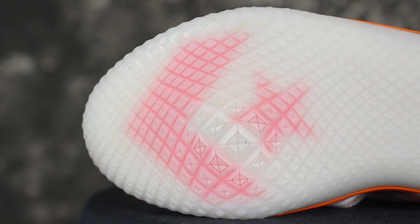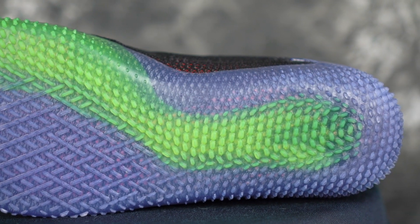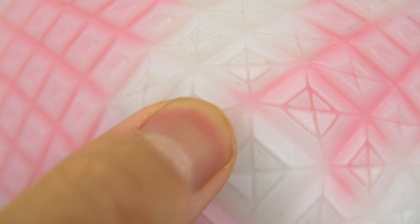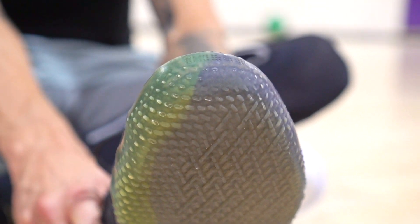Starting off with traction, the Converse is a lot better in basically every single category. On a clean court the Kobe 360 is still really good, but the Converse has a little bit better bite on dust. The Kobe 360 sucks on dust — very inconsistent, and also very non-durable; the nubs are ripping off the frame pretty fast. You don't have that issue with the Converse. The rubber is a lot harder, and while the Converse does pick up a little dust, it's a lot easier to wipe off. If dust is stuck on the Kobes, it's stuck on them.